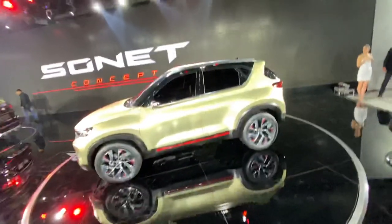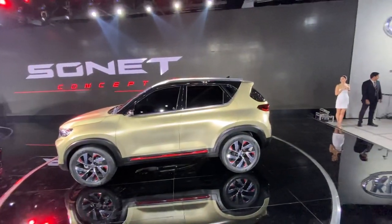We're going to move to the other cars at the stall. I'm not going to focus on any one car in particular, but I'll also tell you that the Carnival has been launched in India and I'll share the pricing in that video.